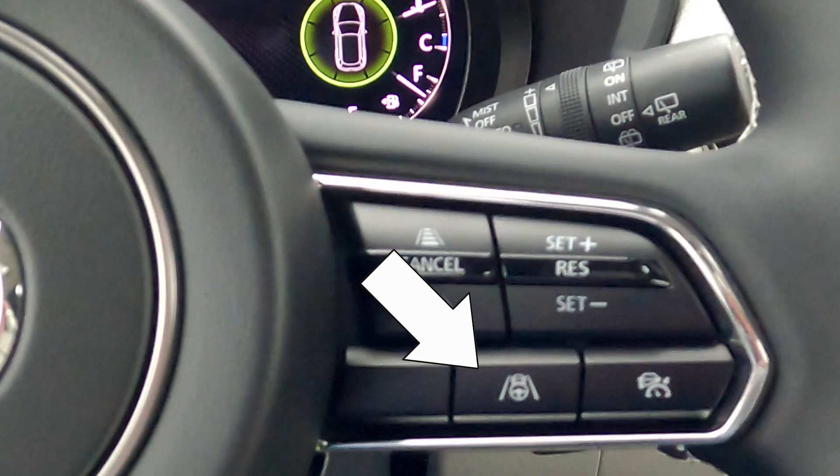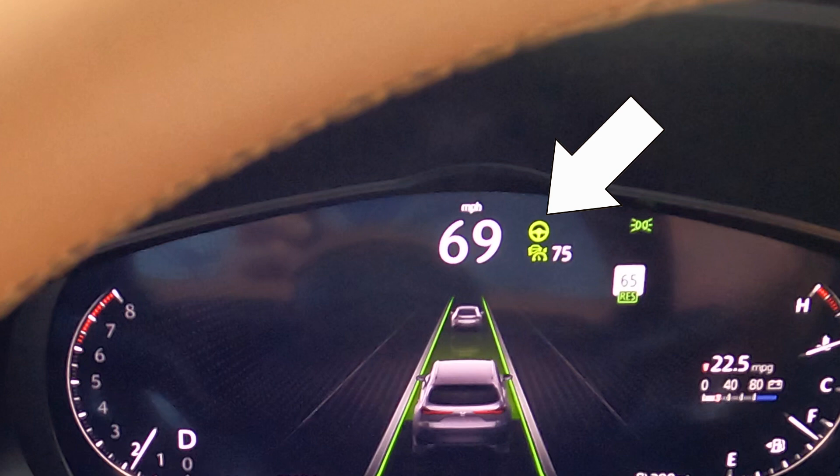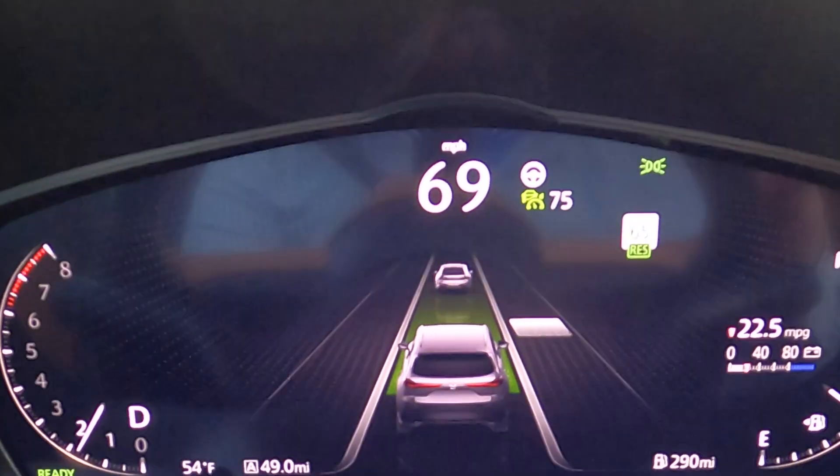To distinguish CTS from regular cruise control, there are two dedicated buttons on the steering wheel — one for cruising and traffic support and one for standard cruise control. On the gauge cluster, CTS shows green lane markers to the left and right of the vehicle and a large green steering wheel indicator icon. With regular cruise control, those green lines and the steering icon go away, and you just see the set following distance for the car in front of you.